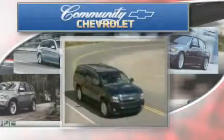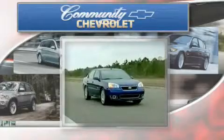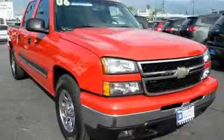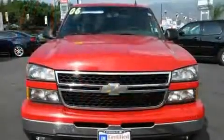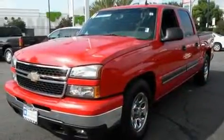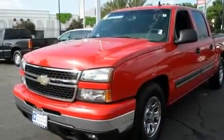Another fine vehicle offered by Community Chevrolet. This is a 2006 Chevrolet Silverado. It has what you need for work as well as what you want for play. It features a 5.3 liter 8-cylinder engine and an automatic transmission.